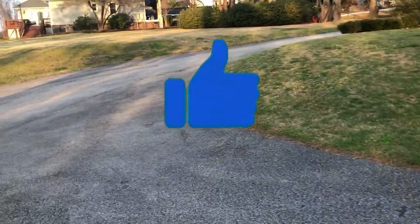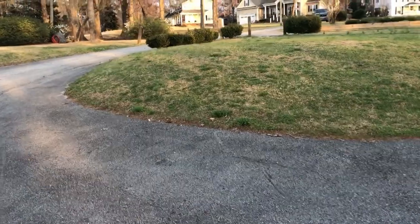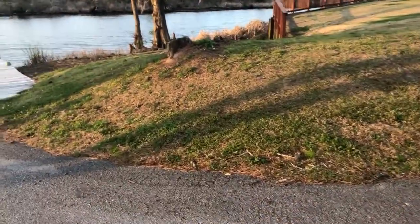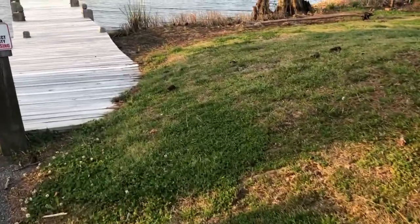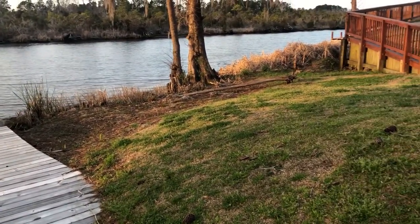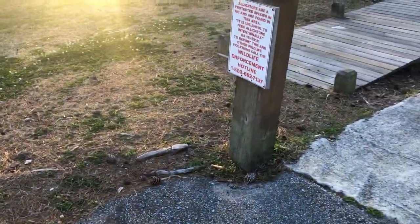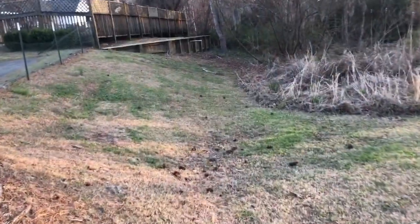This is what you gotta do — you could give a rough estimate over the phone, text, or email, but you have to come out here and do a physical quote. There are a lot of things you could be missing from a picture, from Google Maps, Yard Book, or whatever app or database you're using. Those maps on the internet are pretty old, so you have to come out physically to do a site survey — on-the-spot quote, however you want to call it.